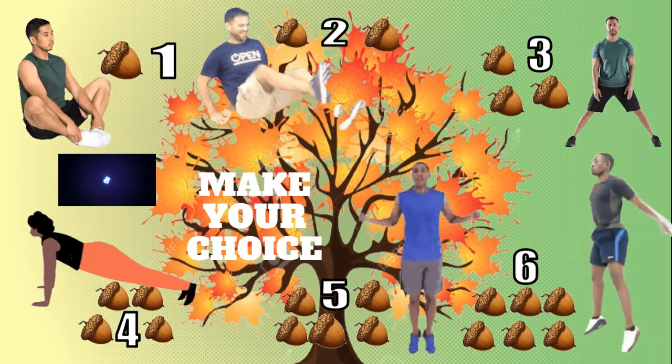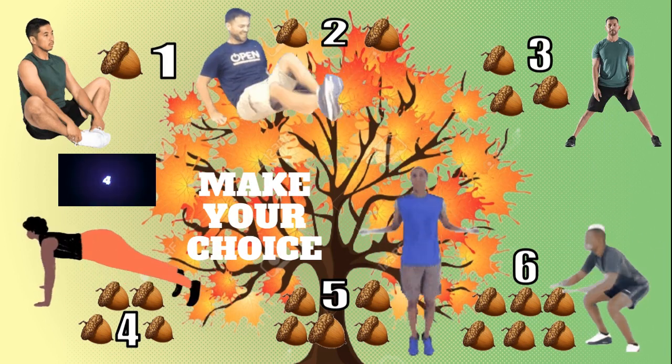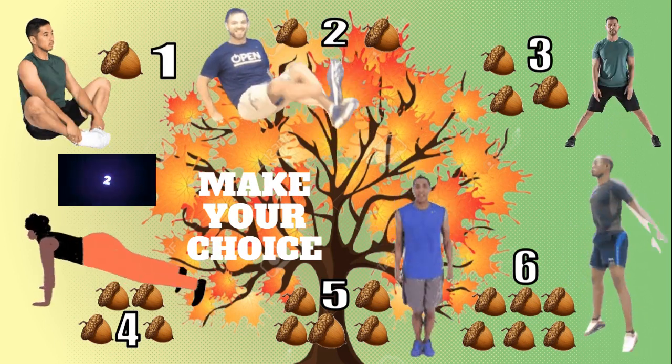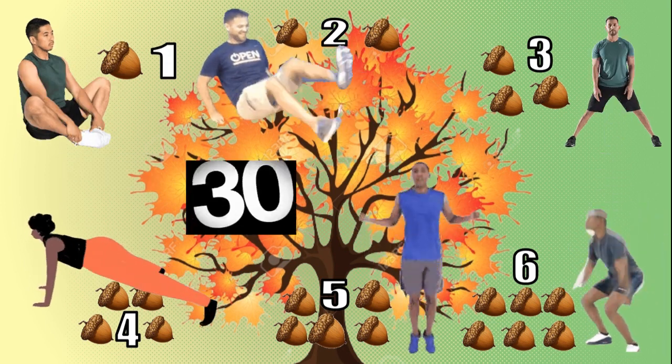You choose the exercise on the screen. Each exercise earns a different number of acorns and you'll have 30 seconds to complete it. Keep doing your exercise until the music stops.